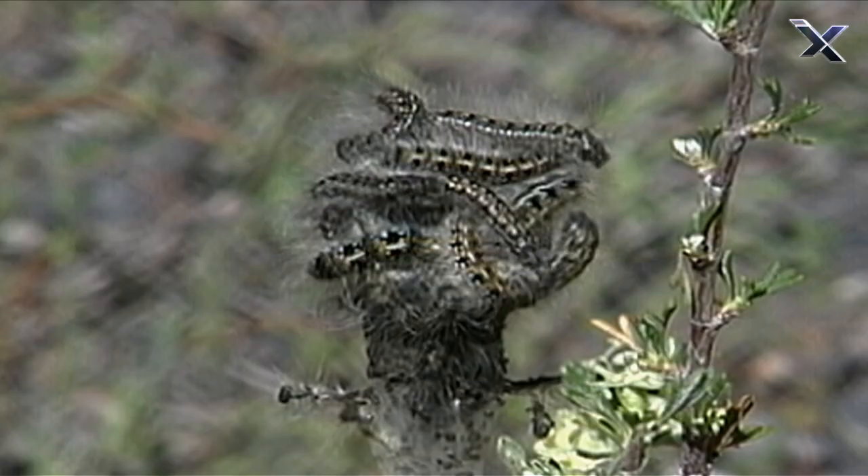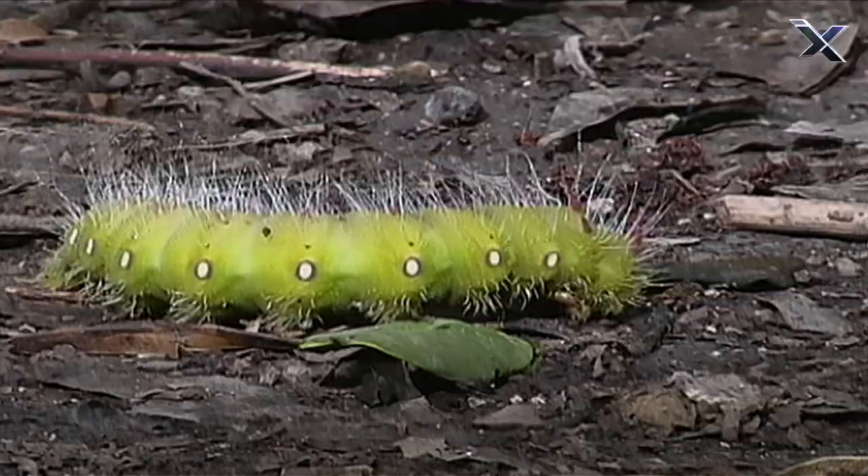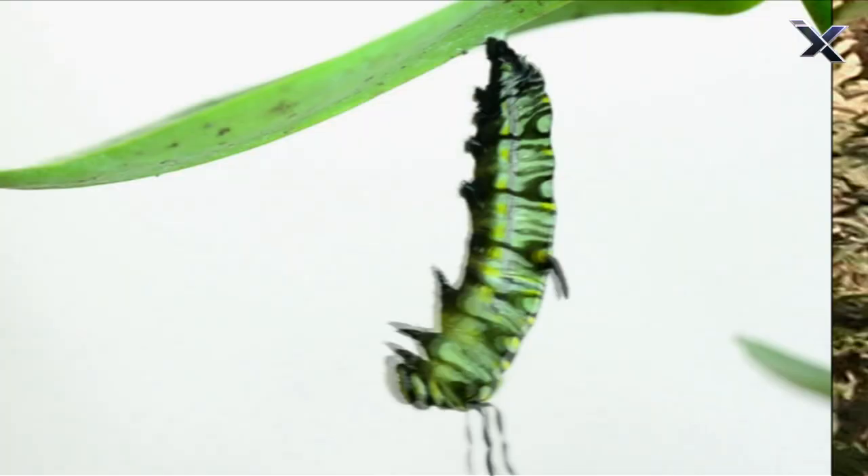And then it turns into a butterfly, right? Wrong. First, the caterpillar has to enter its changing room. Stage three.